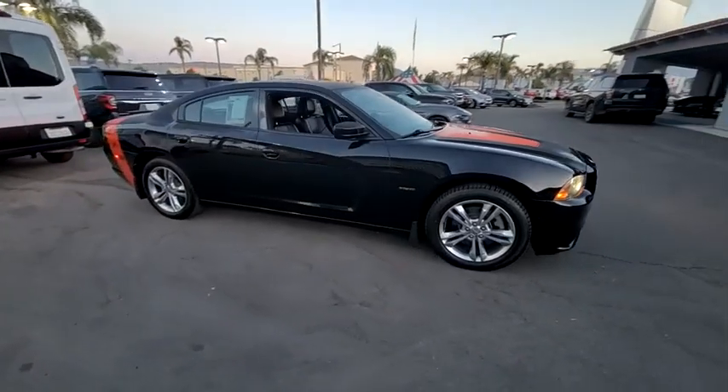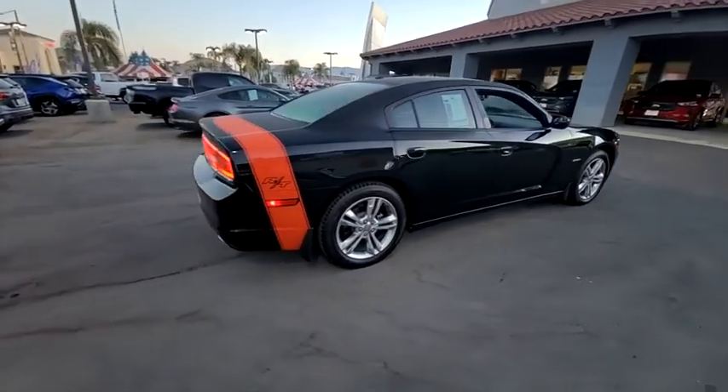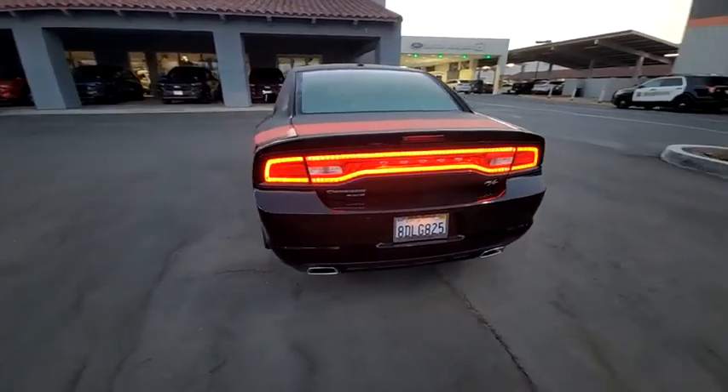Come test drive the 2012 Charger. Inject some versatility, comfort and sophistication into your muscle. The Charger is a powerful sedan that excites at every turn.